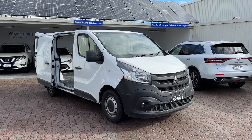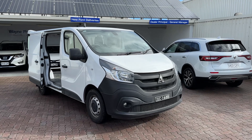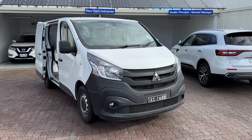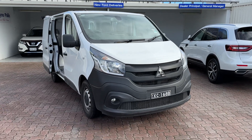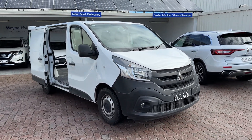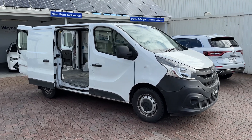Hi everyone, Rhys from Wayne Phyllis Automotive here at Christie's Beach. Just letting everyone know the highly requested and inquired on Mitsubishi Express Van 2021 model MY22 is now available. It's hit the yard — I've just brought it back from my reconditioning and servicing centre just now.